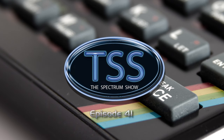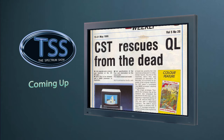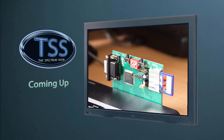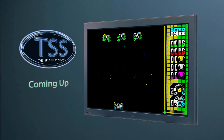Hello and welcome to the Spectrum Show, the show dedicated to the Sinclair ZX Spectrum. Coming up in this episode, we get all the latest Sinclair news and top selling Spectrum games from May 1986. I look at the new smart card for the Spectrum, I review some older games, and take a look at a newer title.